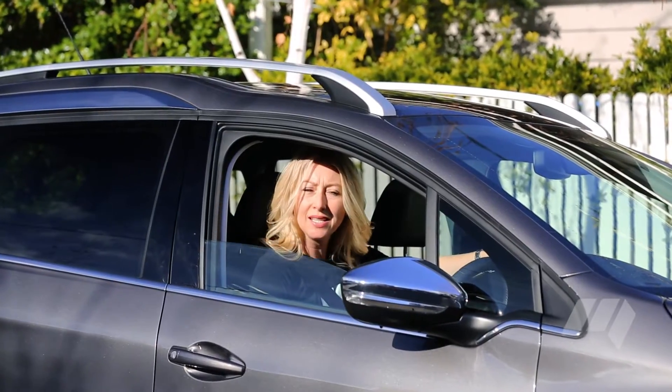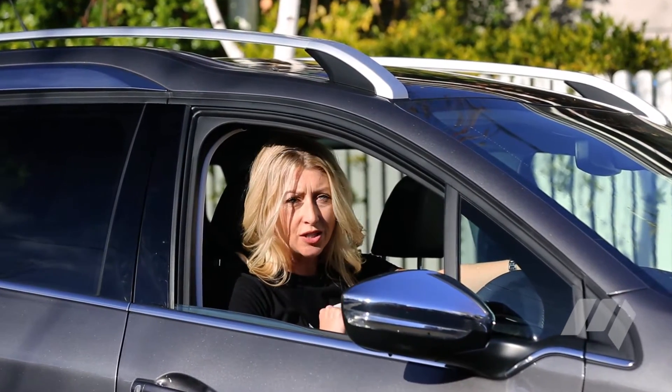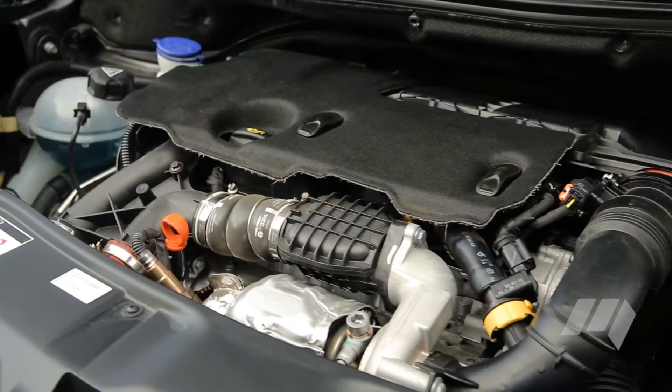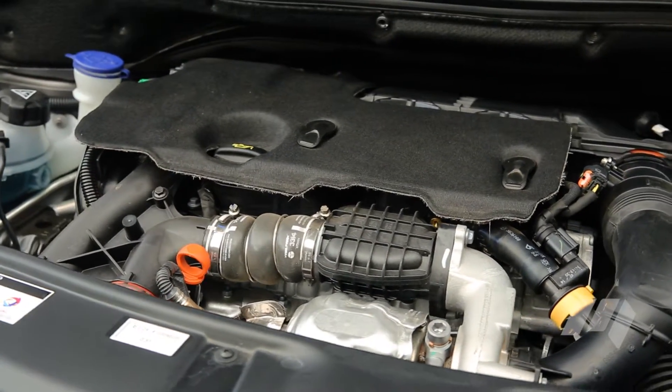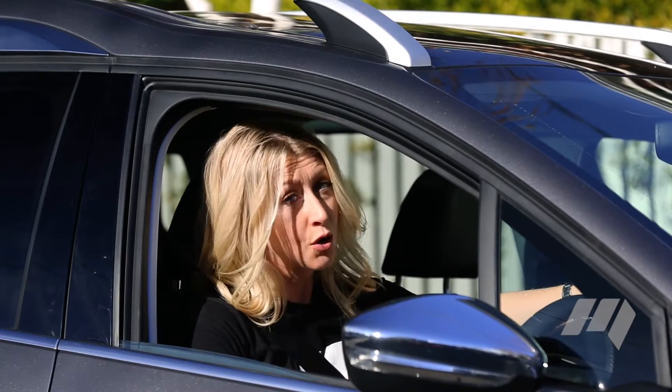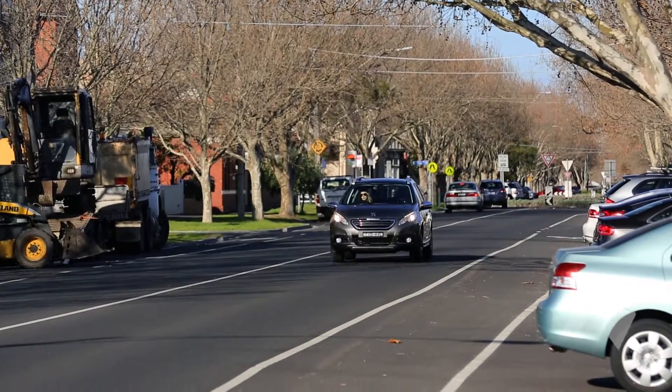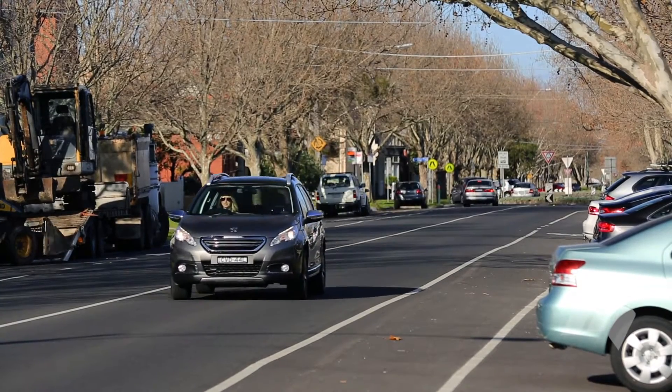The vehicle on test is the 2008e HDI specification. It features a 1.6-litre four-cylinder turbo diesel engine, paired exclusively with a five-speed manual gearbox — no auto. If you want that, you'll have to step up to the Active and Allure models, which add four-speed autos.